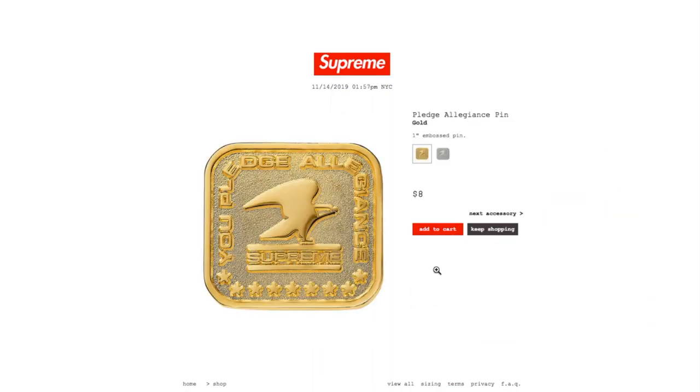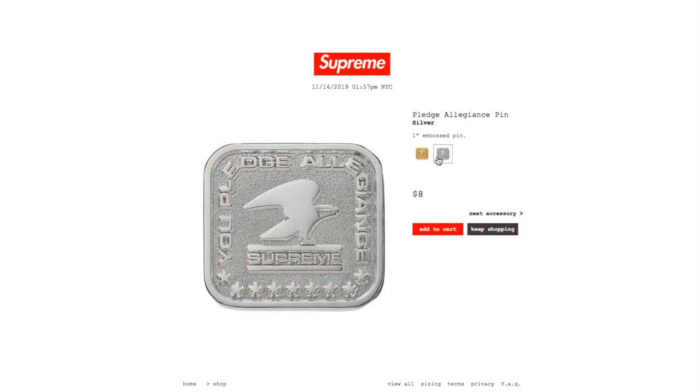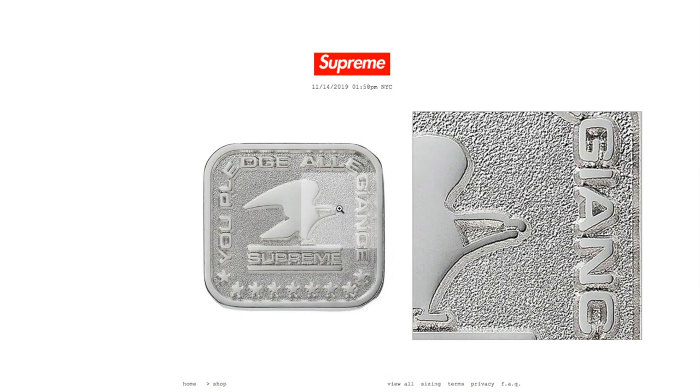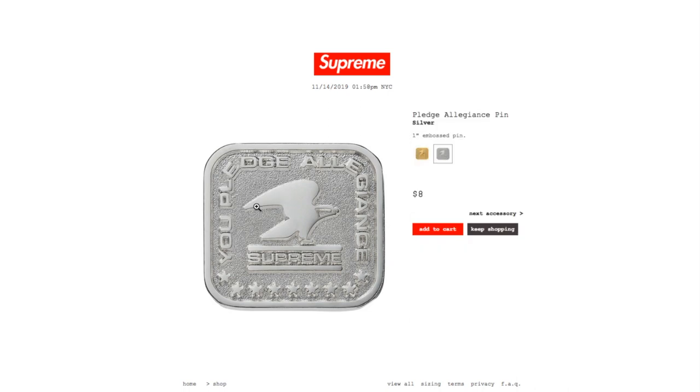This is the Pledge Allegiance pin in gold color. It's a one-inch embossed pin, retails $8. It says 'Pledge Allegiance' with Supreme and an eagle on top, and stars on the bottom. Also available in silver color. Both are still available.